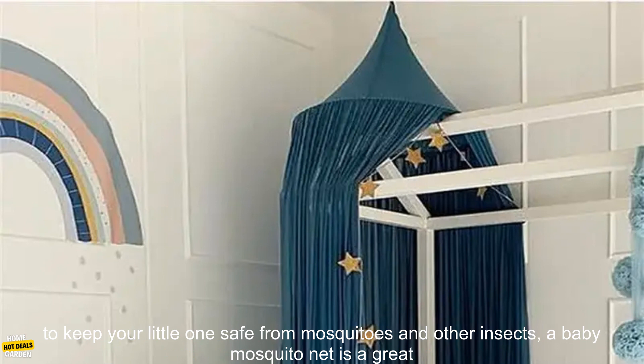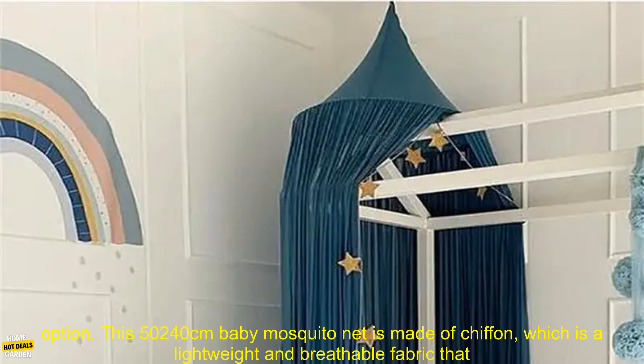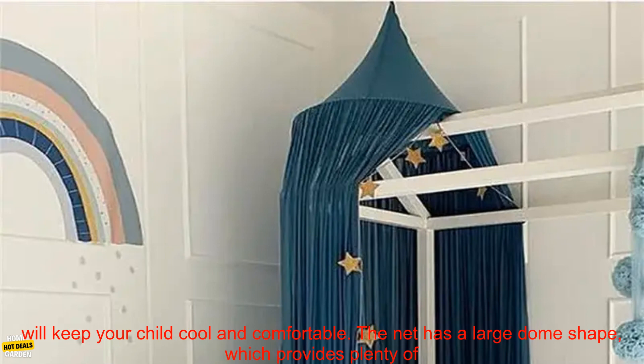Bedding Dome Ceiling Tent Review. If you're looking for a way to keep your little one safe from mosquitoes and other insects, a baby mosquito net is a great option.